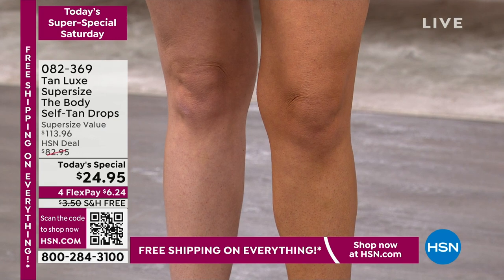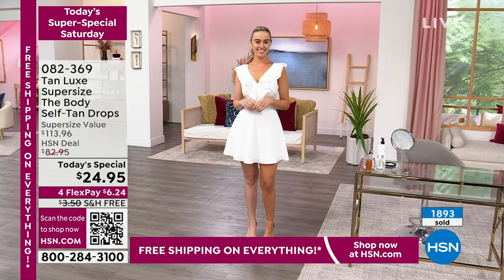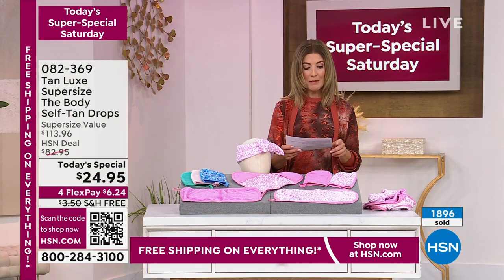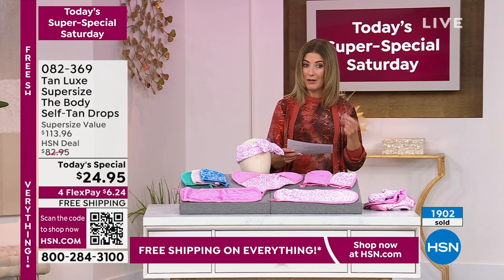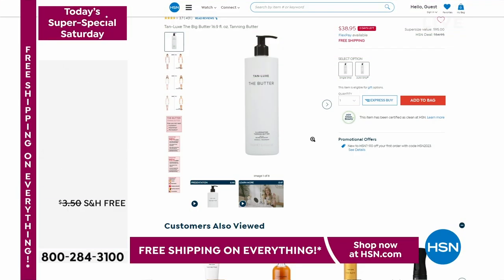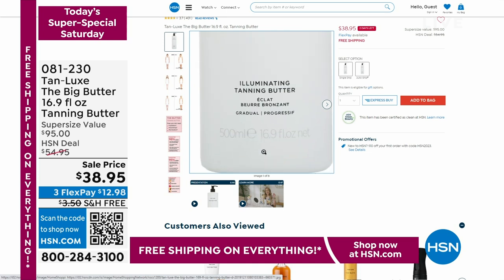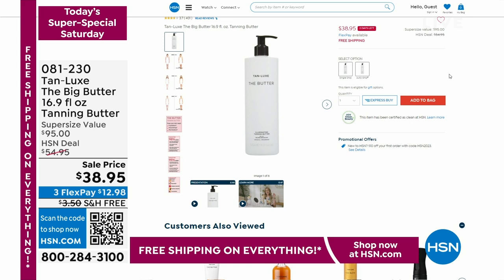Thank you so much to our amazing Tracy. You can also add the tanning butter — item number 660-371, available only on HSN in a size two and a half times larger, to keep you in a beautiful golden glow throughout the year. That's a super moisturizer. Okay, let's dive into True Ritual.